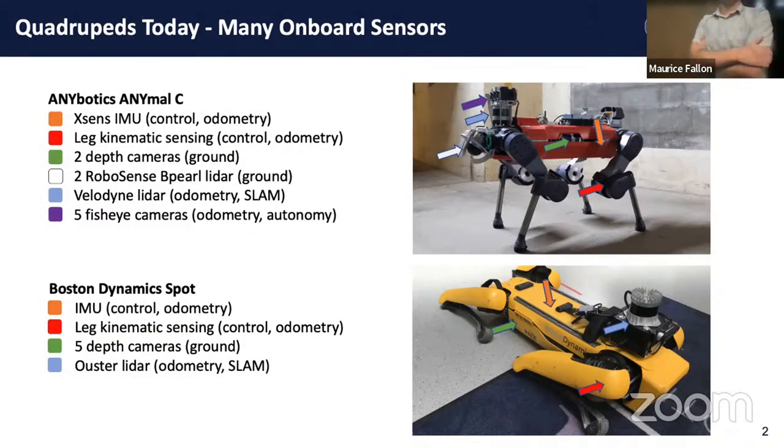We focus quite a lot on legged systems because they can embody all the mobile sensors that we have on self-driving cars or aerial platforms. For example, high quality IMUs are quite central to robot navigation. Legged systems have joint sensing and joint kinematics. Obviously for environment sensing, depth cameras, and then moving up to things that are more about navigation, external facing cameras and LiDAR systems.